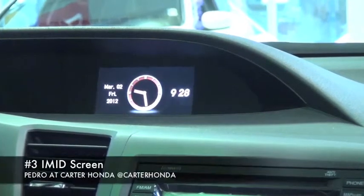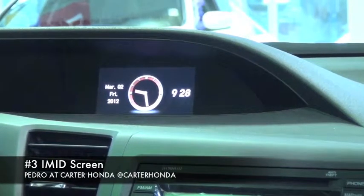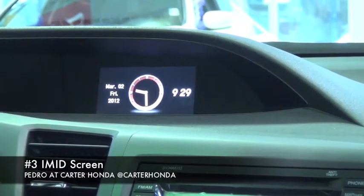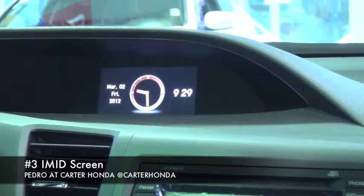The third feature I want to go over on the new 2012 Honda Civic is something that is actually standard, which is the iMid screen located conveniently at your eyesight. The first screen shows you information about today, for example, the time and the date.